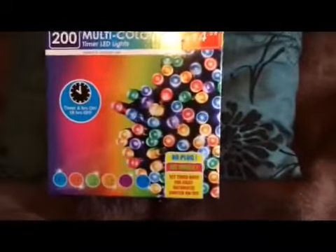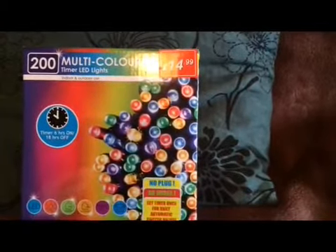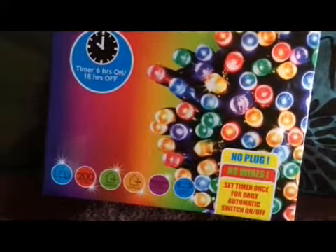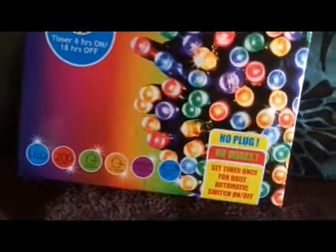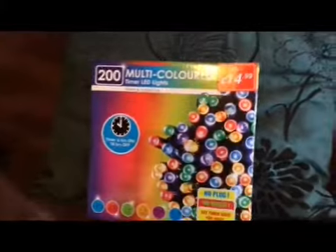Then more lights — these are for outside the front of the house. It's a set of 200 multicolour timer LED lights for indoor and outdoor use. They were £14.99. They've got a timer on them, so when you push the button to turn them on, they stay on for six hours and then turn off for 18. They take AA batteries and it's got a waterproof battery compartment, so I thought that was pretty cool for outside the house.